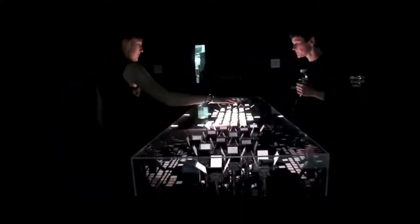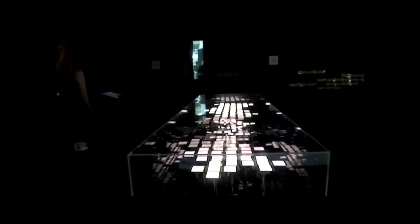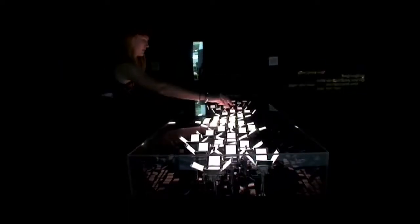Philips came to us and said we've got this really interesting new technology — three or four years ago — and you could actually see this next door as an exhibit in the Tech City area. It's called Mimosa. It's a bit of biomimicry: we looked at the responses in the Mimosa plant and built them into these organic LED flowers.